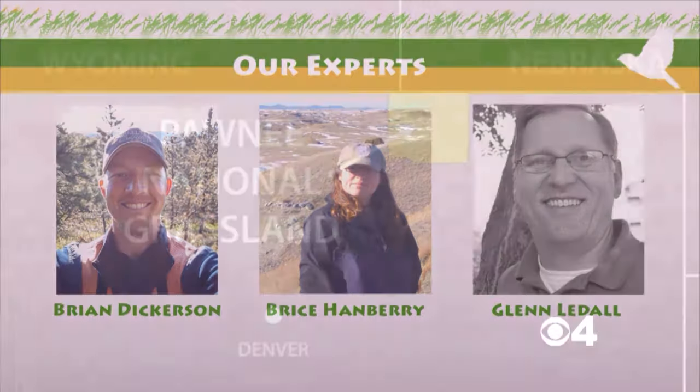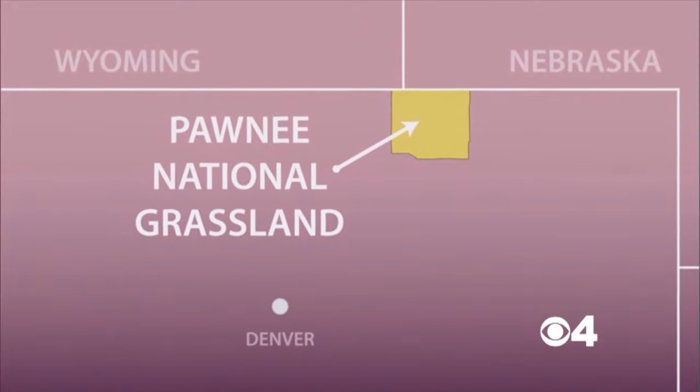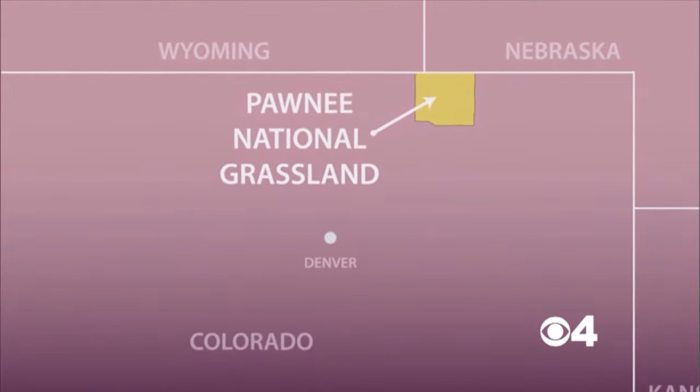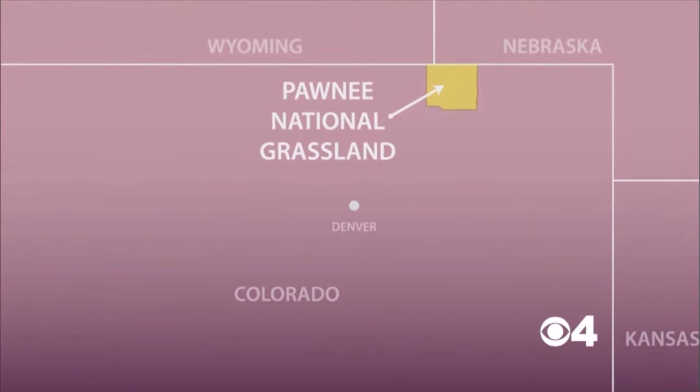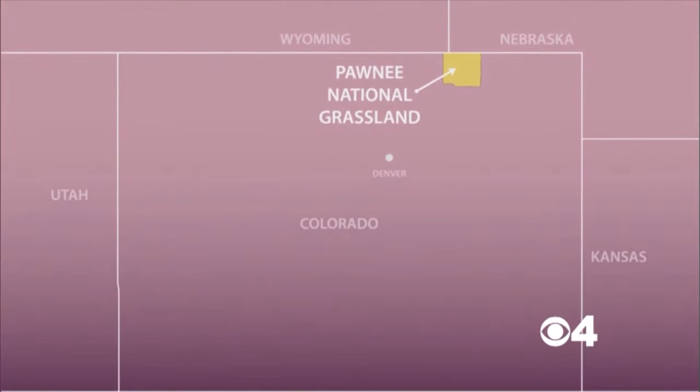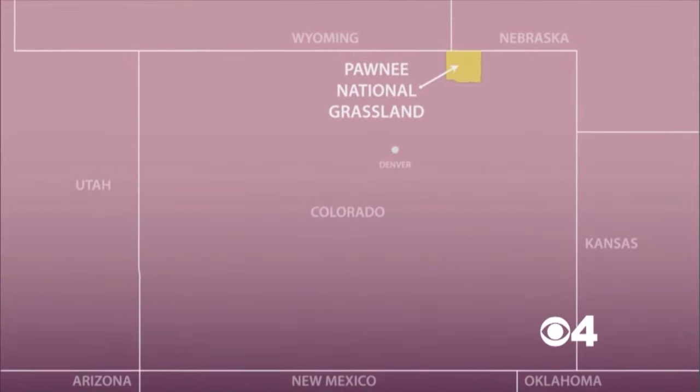Let's take a look at the map now and see exactly where we are today. The Pawnee National Grassland is located in northern Colorado in Weld County, near the border with Wyoming. It's near major urban areas like Denver, Greeley, Fort Collins, and Laramie as well.